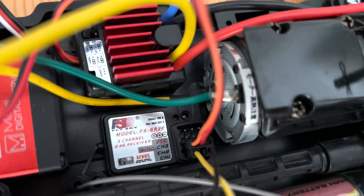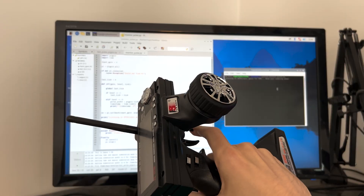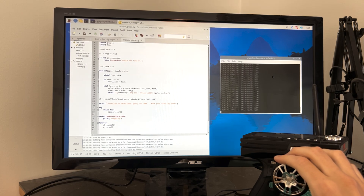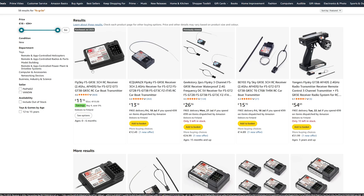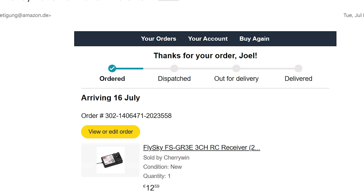The channel 2 port of the receiver, which handles throttle, stopped sending any signal whatsoever to the Pi. The channel 1 port on the other hand, which controls steering, still works just fine. So at this point I had no option but to do as any sensible person would — I ordered a new receiver from Amazon. Luckily it was only about 10 euros, but of course it still kind of bugs me to wait a whole week for the part to arrive.